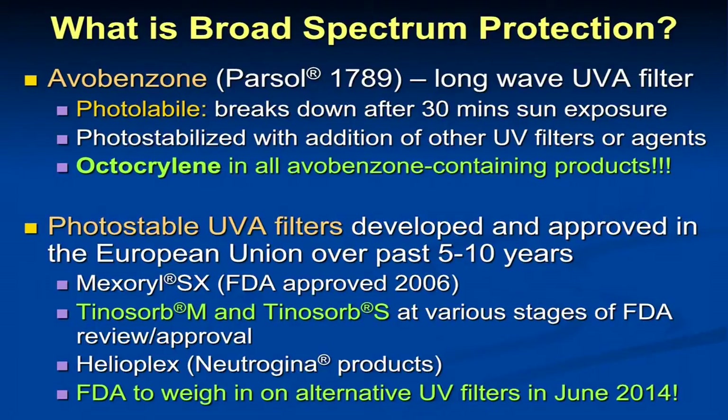Broad-spectrum sunscreen in the U.S. largely involves the chemical sunscreens, and at this point U.S. sunscreens contain avobenzone — it used to be called Parsol 1789. This is a long-wave UVA filter, but the problem is it's photolabile — it breaks down in the sun after 20 to 30 minutes, so it has to have a photostabilizer added. In the U.S., all avobenzone-containing sunscreens have an agent called octocrylene added, which only happened in 2009. That gives it a little bit more time in the sun — it lasts about two hours now, but still wanes over time.